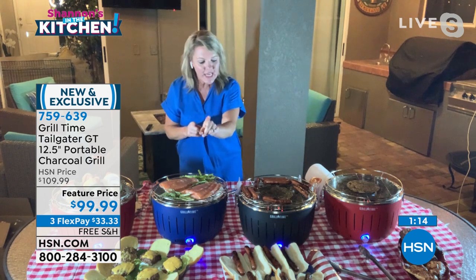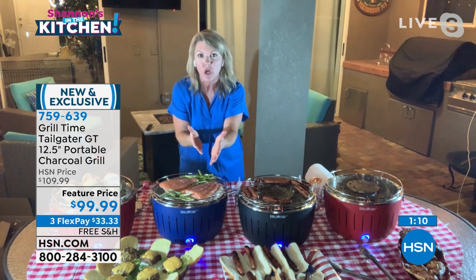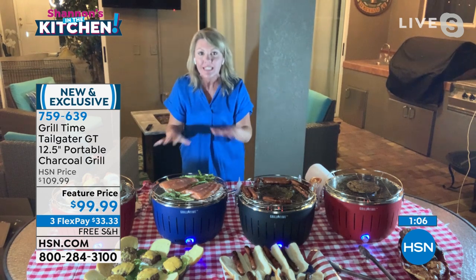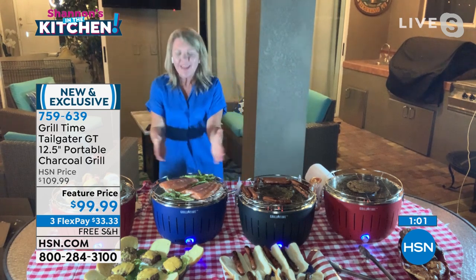It operates just like the big intimidating grill and you get the same results. The difference is you are only using a handful of natural charcoal and natural lighter gel, which burns cleaner — you don't have the aftertaste or the fumes, but you're still getting that authentic charcoal flavor.